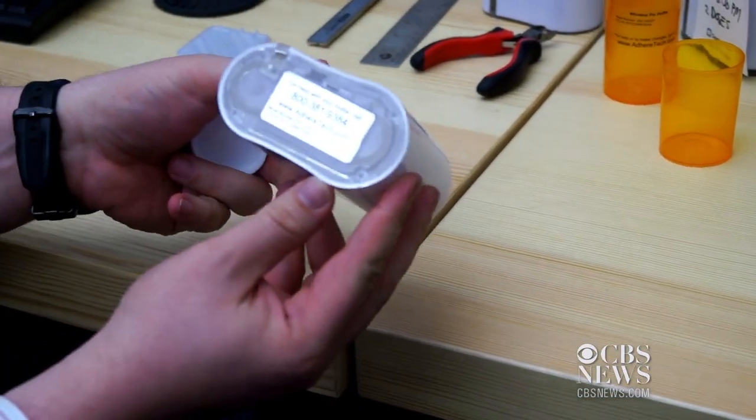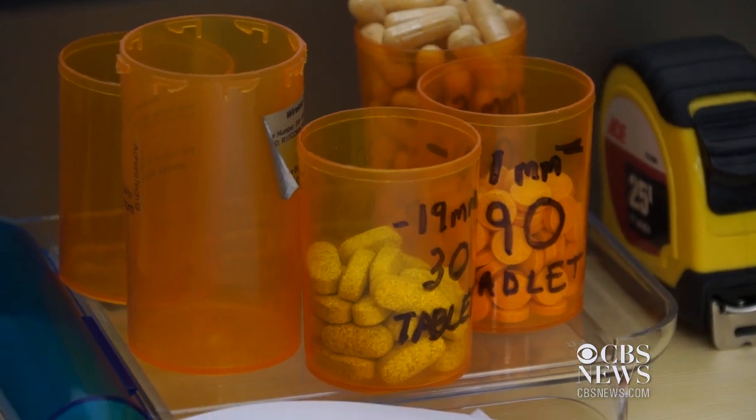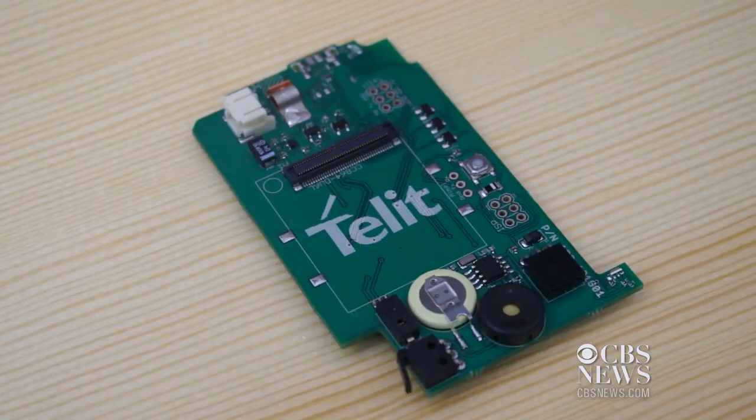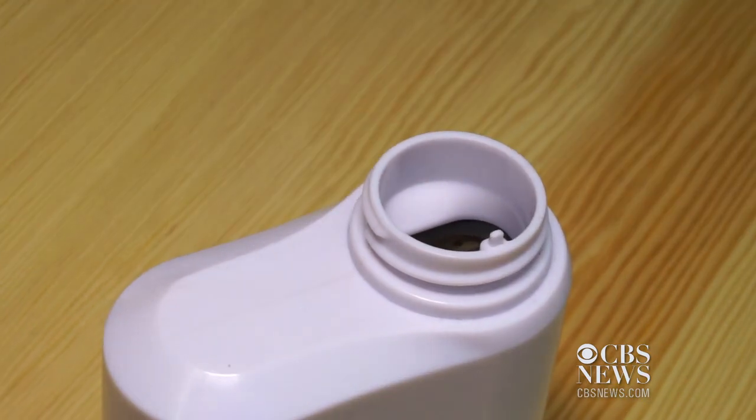With complex illnesses come multiple prescriptions and complicated instructions that patients can find hard to follow. What we've basically done is we've put cell phone technology inside of a pill bottle. Every time the patient opens the bottle, the bottle sends two pieces of data to our servers: number one, a time stamp of the open and close of the cap, and number two, a measurement of the amount of medication remaining in the bottle.